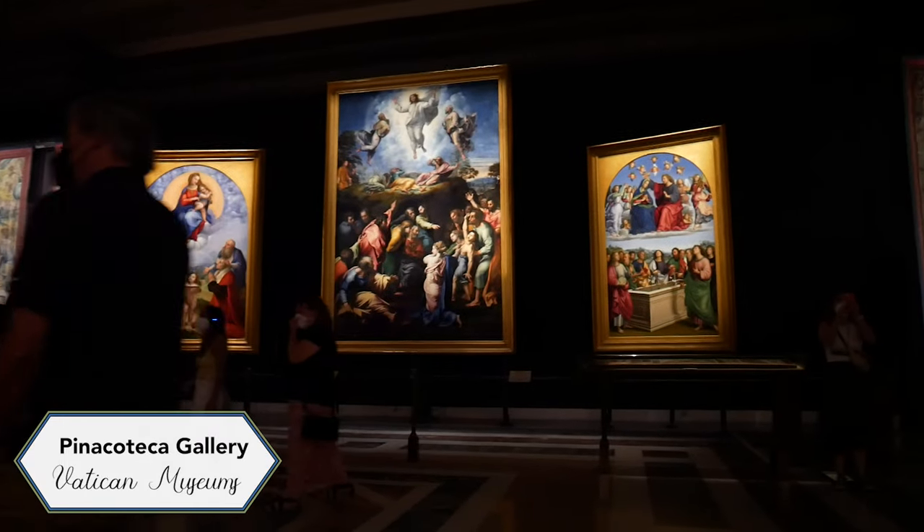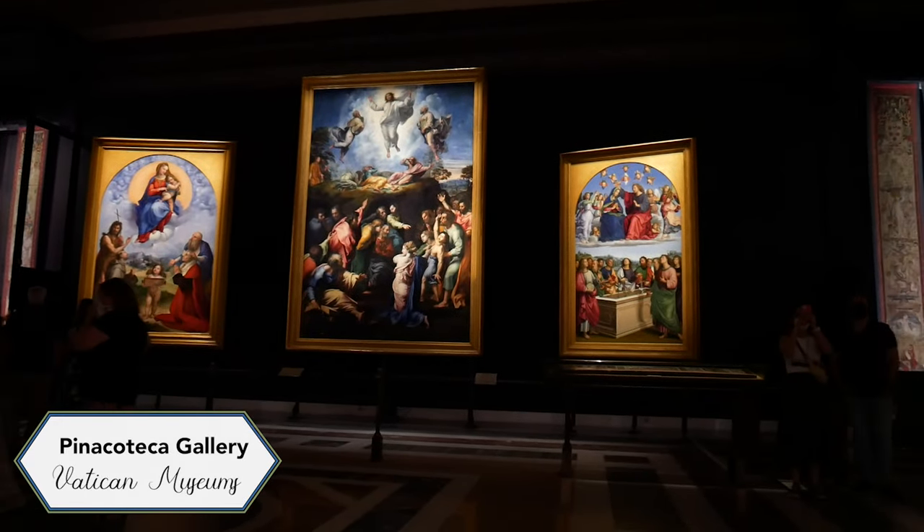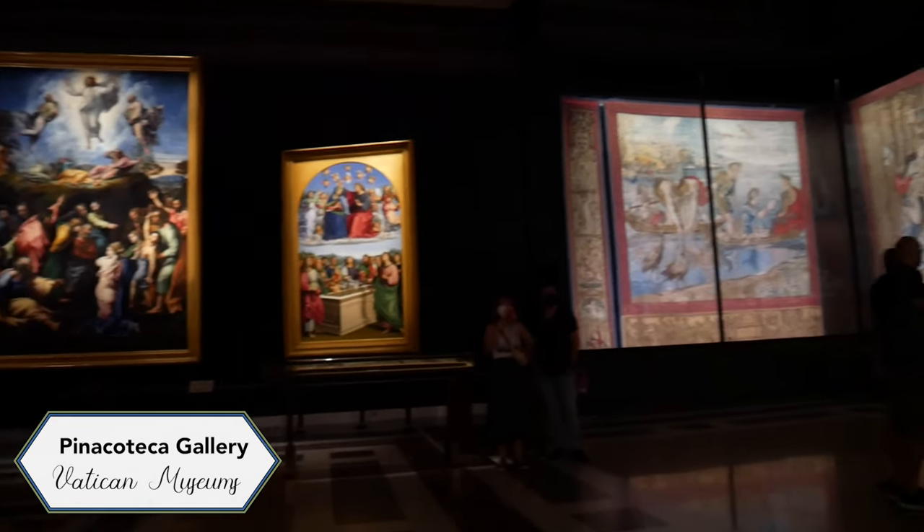I only took footage from the Vatican today so we are going to end our day here. After the Vatican we went home, rested, grabbed lunch, and then I headed out to more fabric shops.